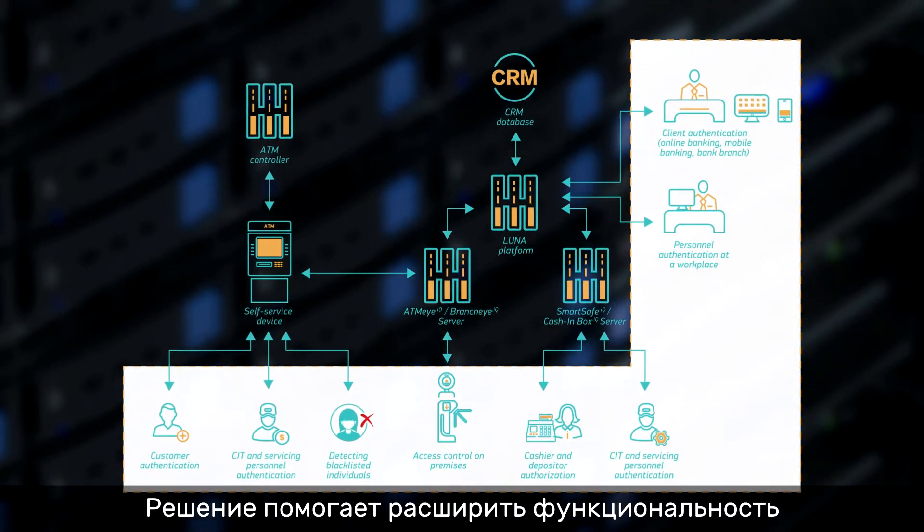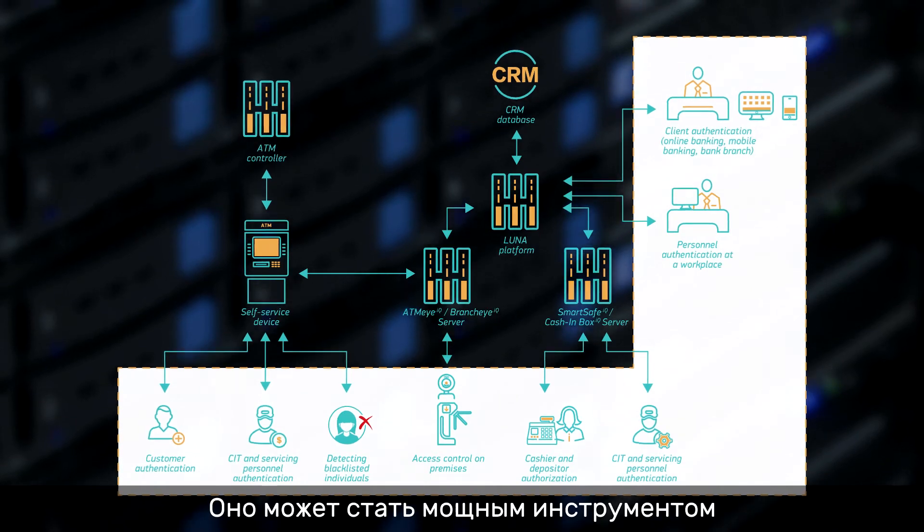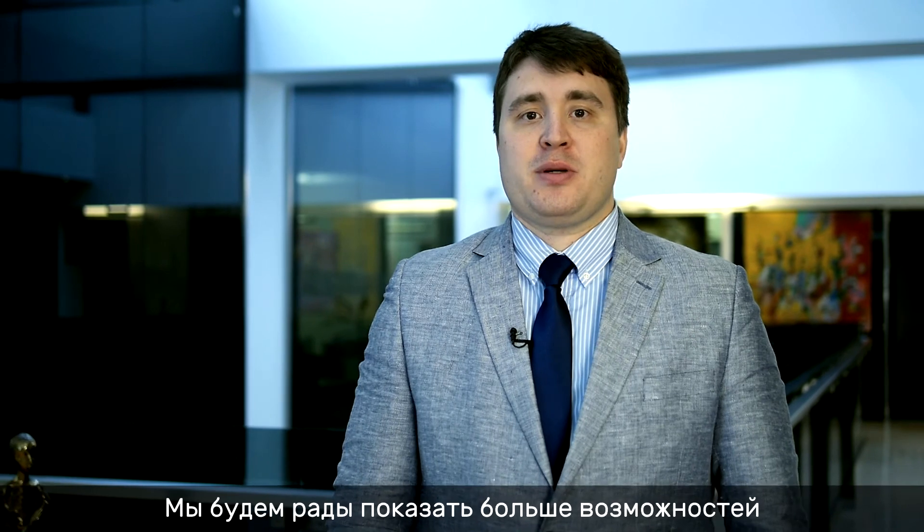The solution helps to extend the service functionality of mobile banking and internet banking. It may become a powerful tool to improve your business processes. Thank you for your attention — we would be happy to demonstrate more features of facial recognition in future.